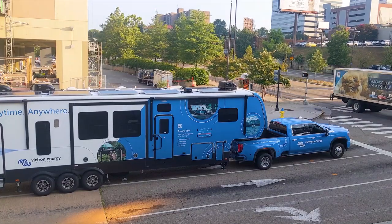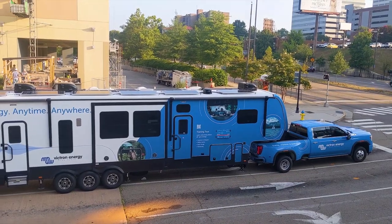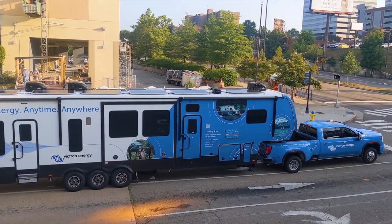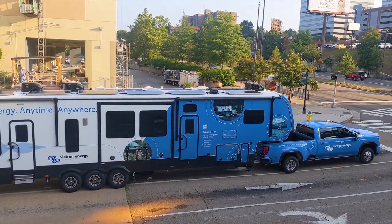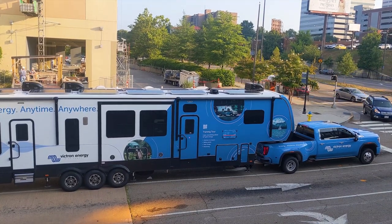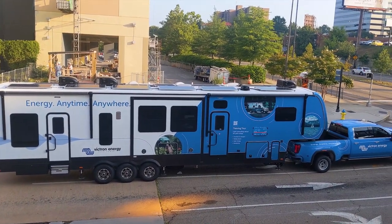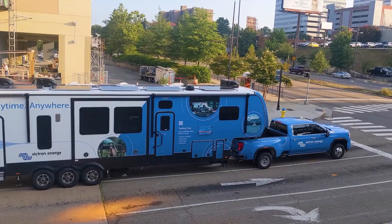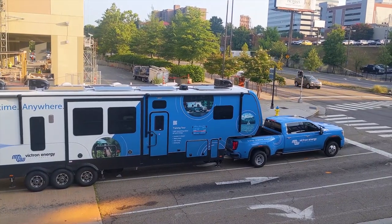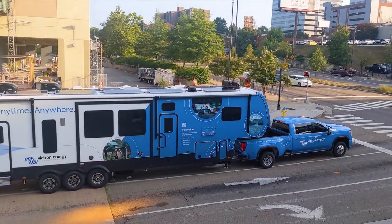They've gone high voltage on their MPPTs, up to four MPPTs at 48 volt — not 12 or 24. They have really good moves in transportation, marine, and off-grid. They're working their way to the U.S. and seem to have their act together. They're based in the Netherlands, but you're going to see more and more of the blue.